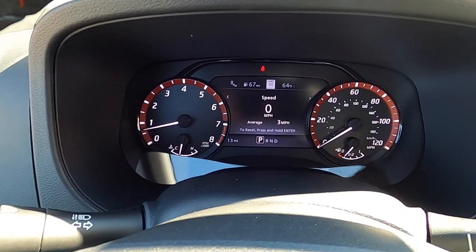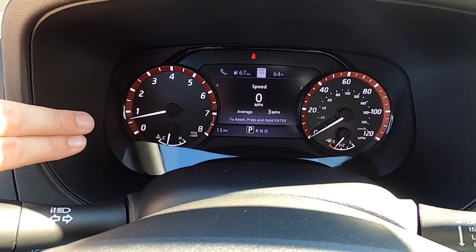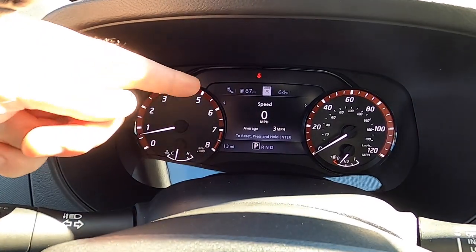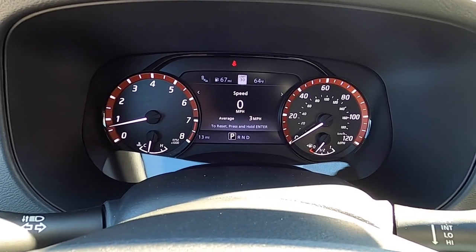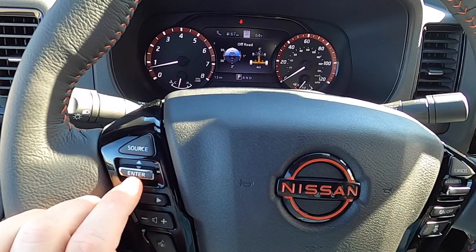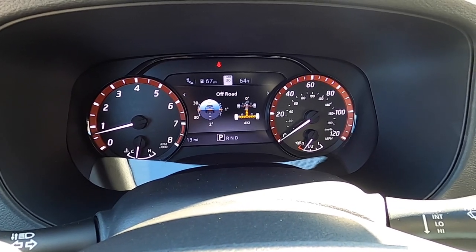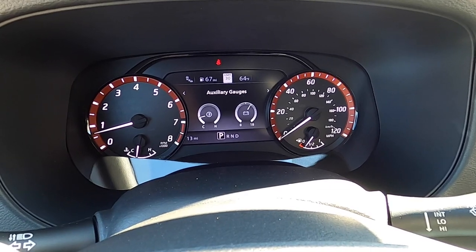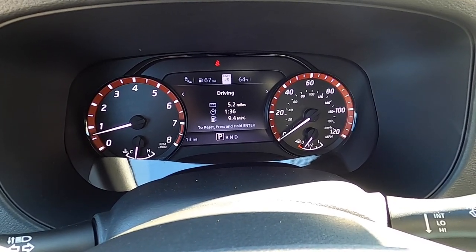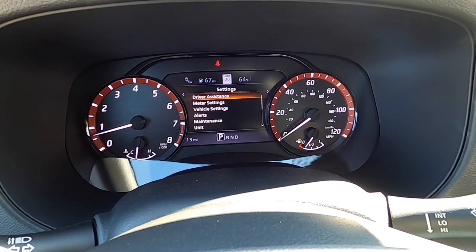The instrument cluster features an 8,000 RPM tachometer with coolant temperature on the left and a 120-mph speedometer with fuel gauge on the right. The center driver information display can be cycled through using the steering wheel button, with submenus including off-road details with an inclinometer, power distribution, and steering angle. Auxiliary gauges cover transmission temperature, battery voltage, oil pressure, and oil temperature. Additional displays include trip meter, fuel economy, audio, compass, traffic sign recognition, driving aids, tire pressures, and menu settings.